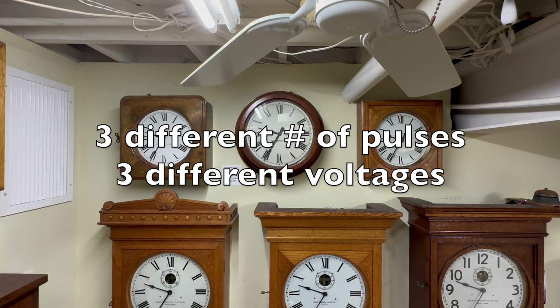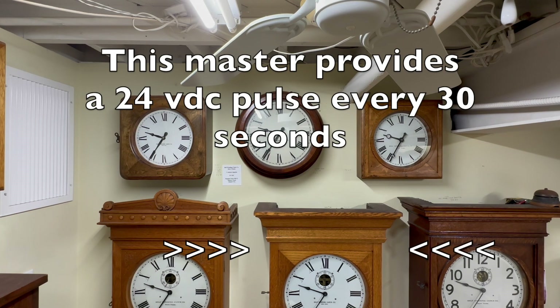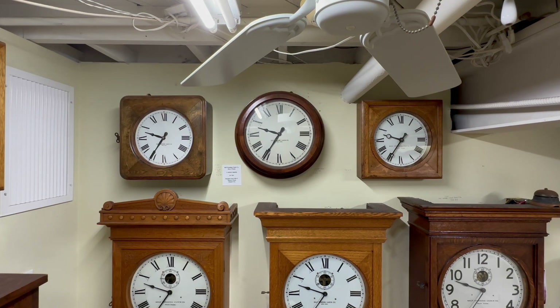This was a true learning experience for me when I was installing this self-winding master clock slave clock display. Nothing happens without a master clock configured to send the required pulses. The indicated master clock is the one I'm using — it's configured to send a pulse at 24 volts DC every 30 seconds, so the hands are advancing one half minute each 30 seconds. It all works perfectly as long as the master clock is functioning correctly and there are no interruptions to wire connections between the masters and the slaves.